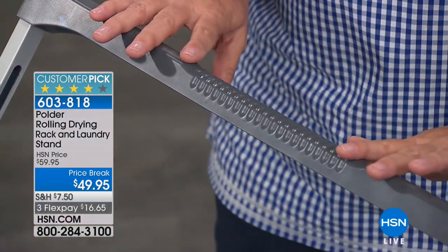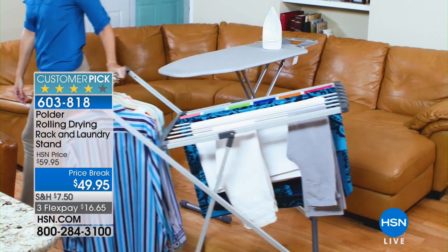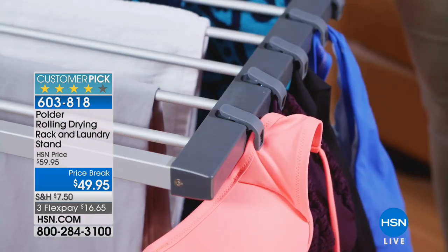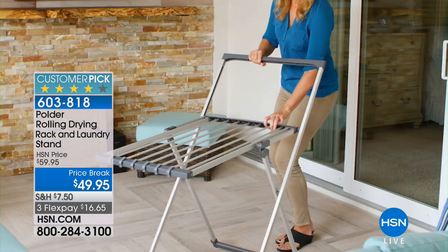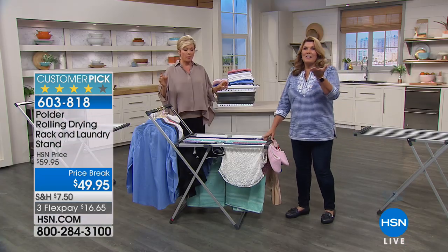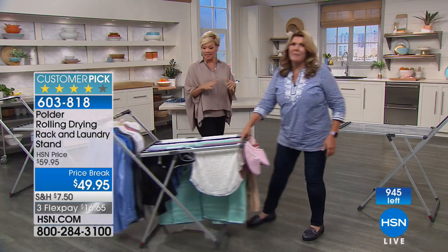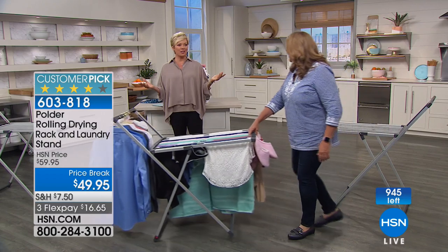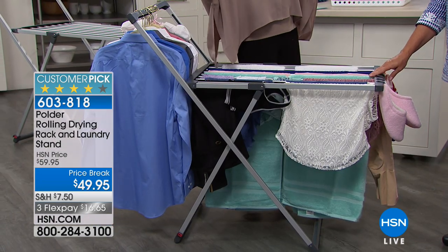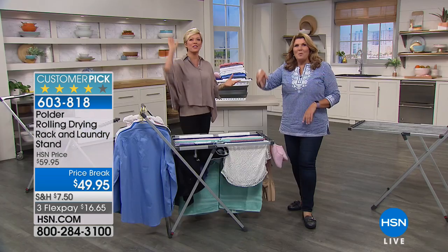And you can hang 21 hangers on the grooves right here — 21 grooves for your favorite huggable hangers. For the work shirts, business shirts, delicates, lingerie, beach towels and bathing suits by the poolside. And the whole thing, even fully loaded, you can roll around. So if you have a little balcony, wheel it outside. People are realizing this is back in stock — we're already counting backwards, less than a thousand remaining. How many of us don't have enough room in the laundry? You can wheel this out, wheel it back, fold it up when you're not using it, or bring it outdoors for fresh air smell.